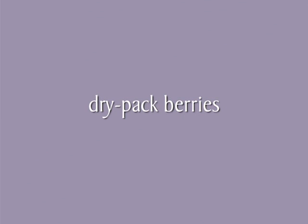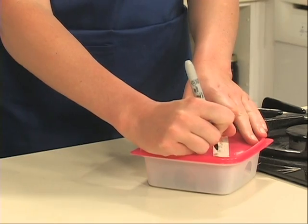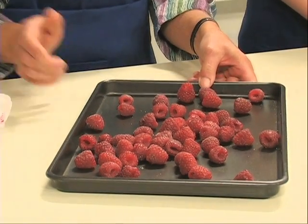A dry pack is a good way to freeze whole fruits that gives a good quality product without sugar. This method is recommended for raspberries and strawberries. Place dry, fresh berries in plastic freezer bags or containers, seal tightly, and label. To keep whole berries separated, spread the fruit on a cookie sheet, freeze until hard, then transfer to bags or containers. This keeps berries frozen individually so they are easier to use a few at a time.